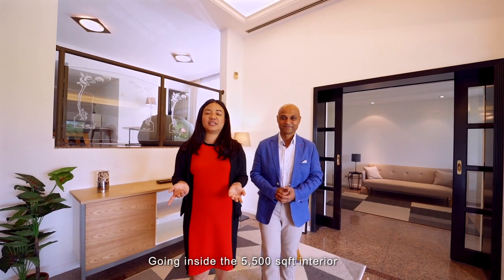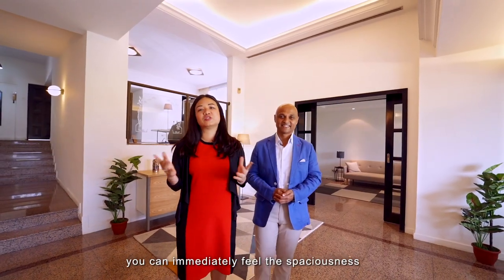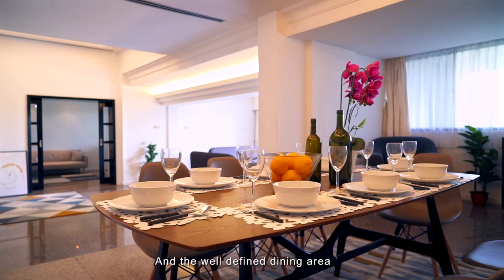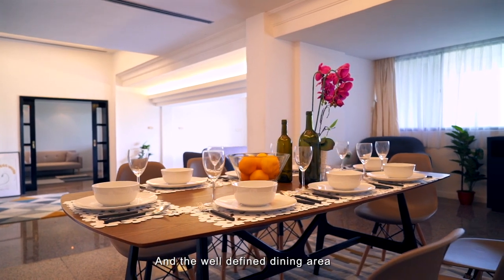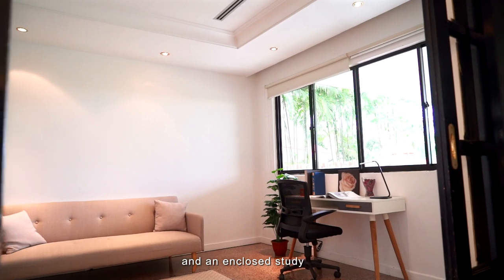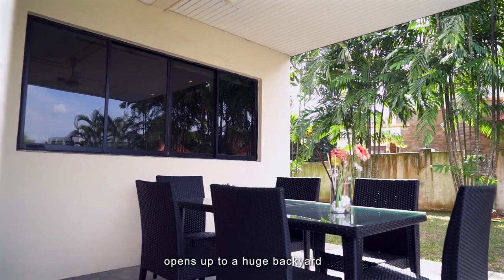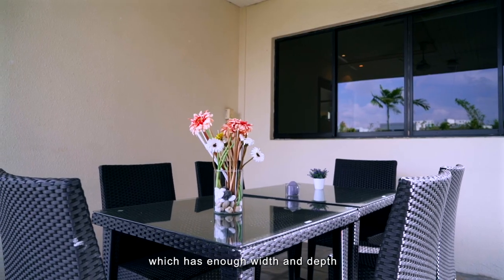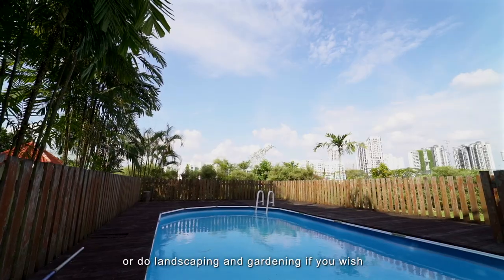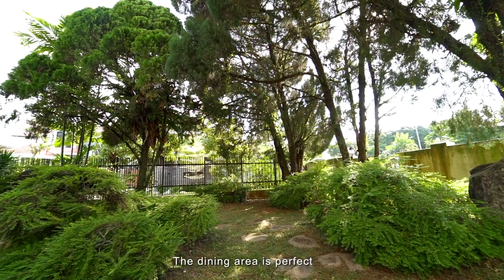Going inside, the 5,500 square feet interior allows you to immediately feel the spaciousness of its square layout. On the first floor, you have the living, sitting, and a well-defined dining area, kitchen plus helper's room, and an enclosed study. This bright and airy main living hall opens up to a huge back garden which has enough width and depth to build an even bigger pool or do landscaping and gardening if you wish.